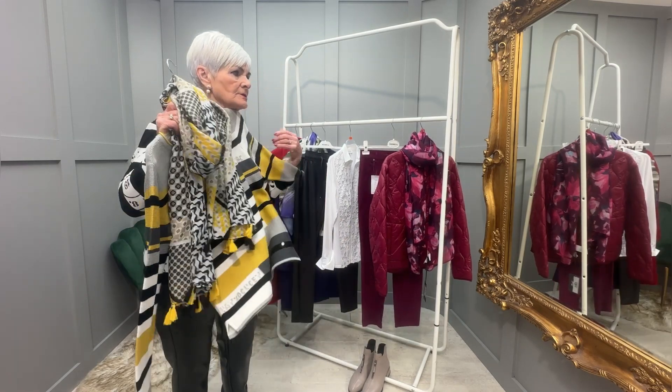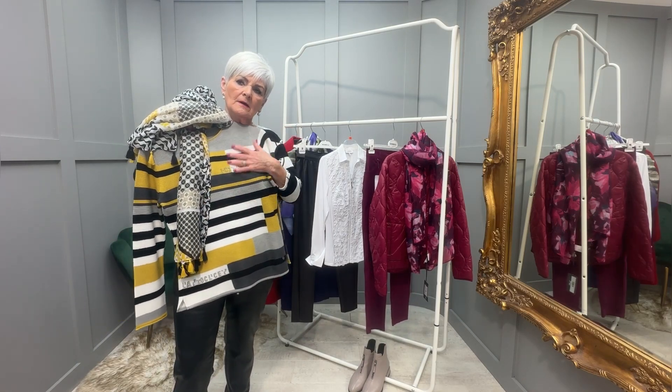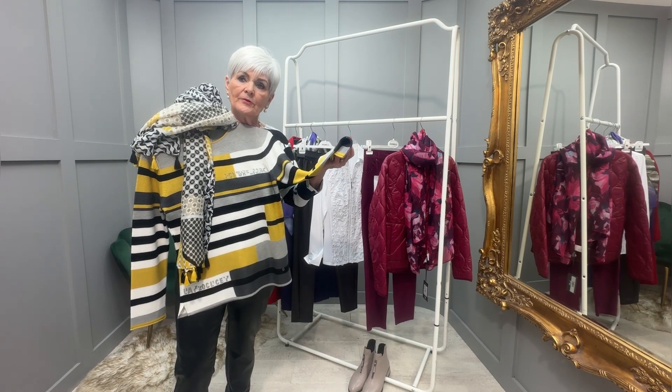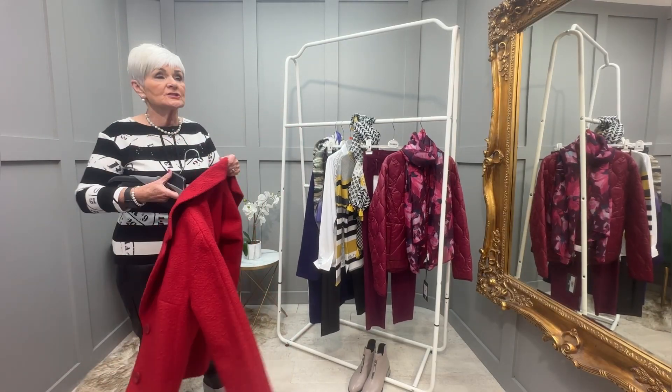That is a gorgeous one as well — have a wee look at it. I love the way the stripes are done, and how it's done in the greys with the lovely yellow coming through. Just very different and very beautiful. I want to let you see these two beautiful Bianca coats on the rail — absolutely gorgeous.